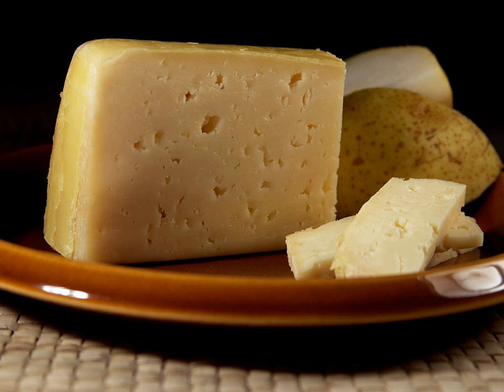Swiss Tilsiter is mainly produced in three varieties. A mild version, Green Label, is made from pasteurized milk. A more strongly flavored one from fresh, unpasteurized milk, Red Label. And the Yellow Label, Ram Tilsiter, is produced from pasteurized milk with added cream.